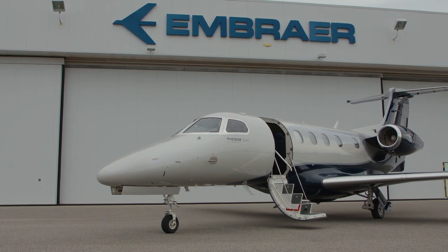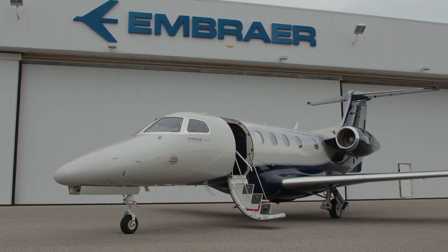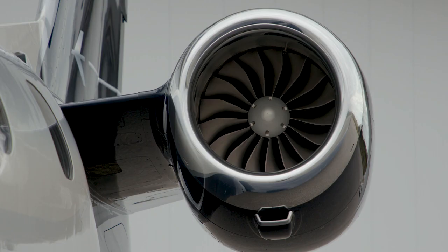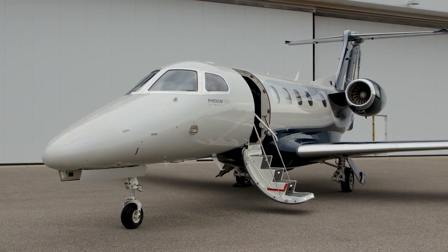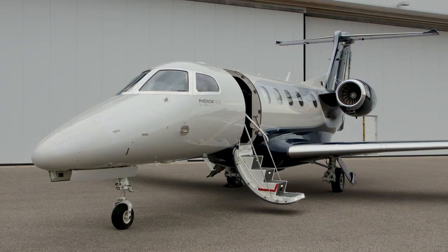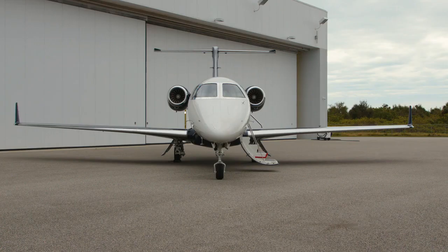The Phenom 300E's performance, comfort, and technology all add up to excellent utilization and operating costs. It has the best residual value of all light jets and is number one on V-Ref's 15-year aircraft residual value projection. No other light jet is projected to hold its value as well as the Phenom 300E — the best, just keeps getting better.